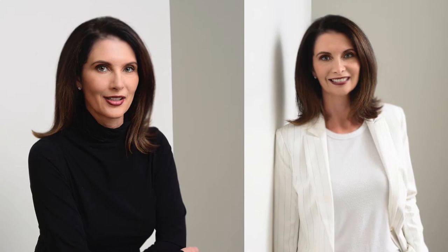Hi, my name is Matt Ferguson with ExecPix. I wanted to talk a little bit about what women executives should wear when having a portrait taken. Bring clothes that people give you compliments on. There are probably things that people just rave about when you're wearing, so bring those because you know you look good and everybody's been telling you.